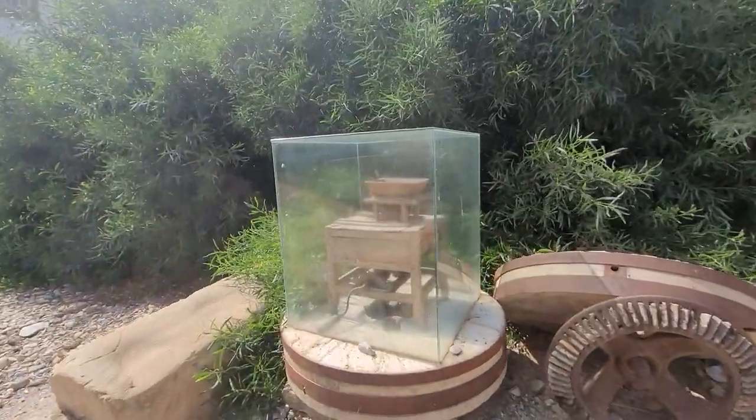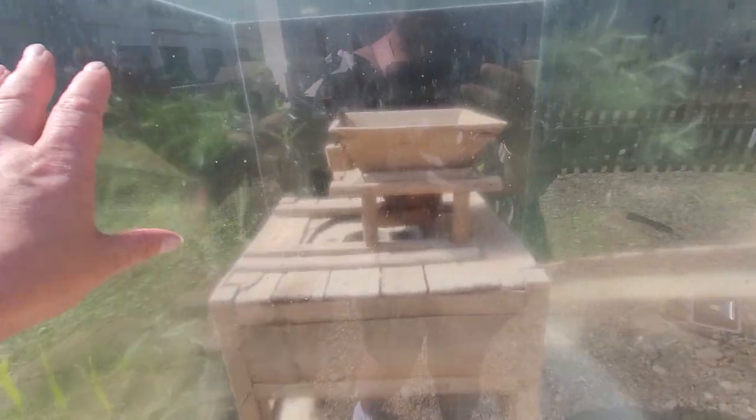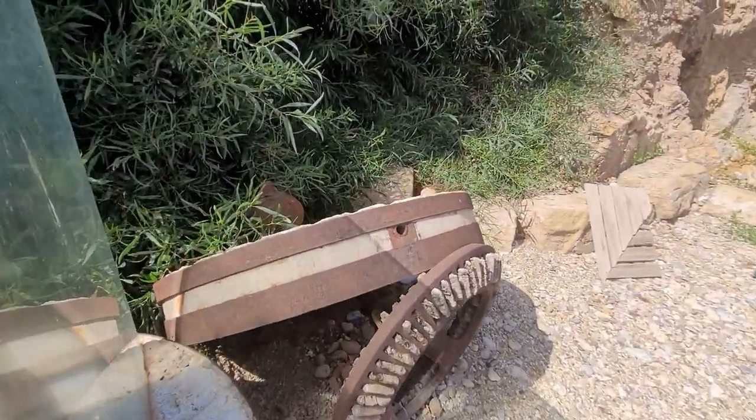So we've got the old ground, the old grinder, and a glass — it's a bit protected in the glass — and then you've got the old wheel.